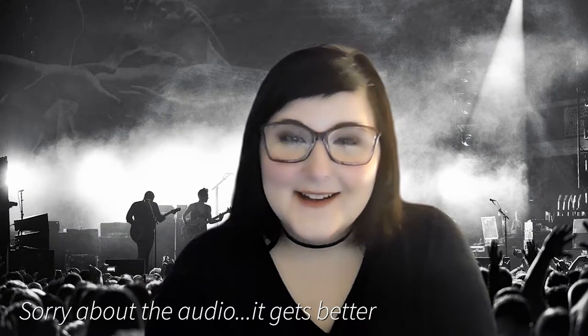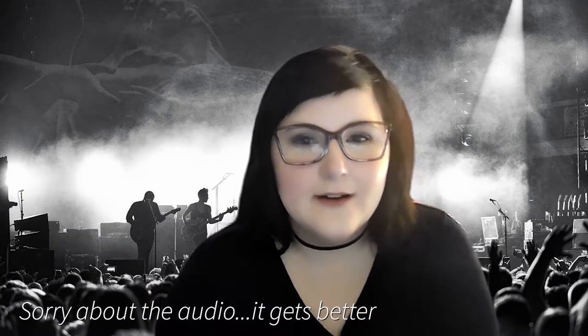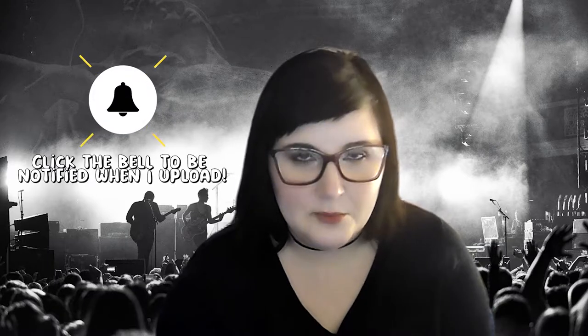Hi guys and welcome back to my channel! In today's video we are going to be flipping through my 2021 catch-all planner. I know this is a little bit late, but it's never too late to look back on last year's planner. This is something I really enjoy doing every year because it's kind of like a scrapbook — kind of like memory keeping, just looking back at your planner and seeing what you had going on and what you accomplished.